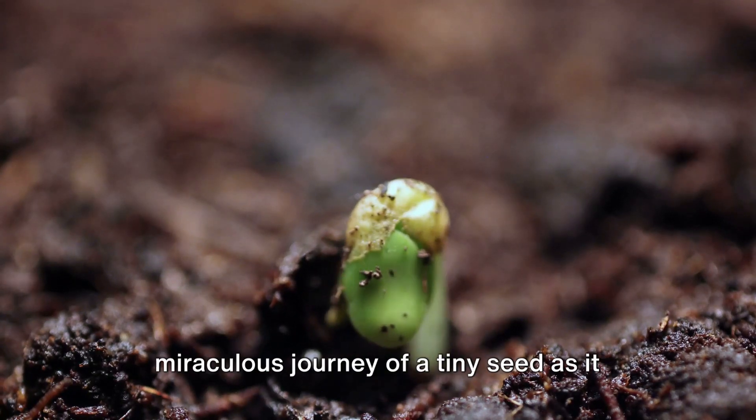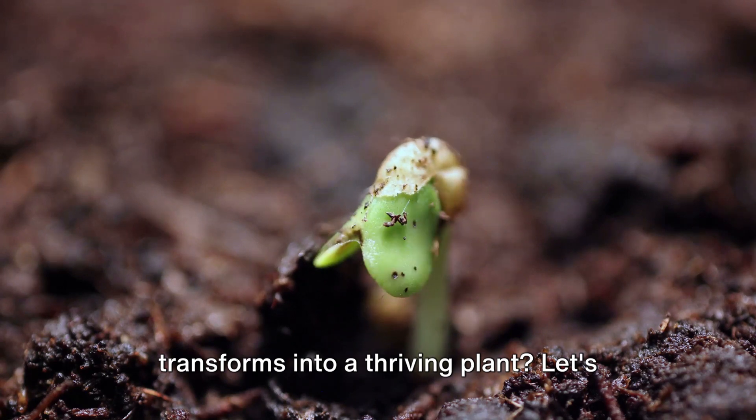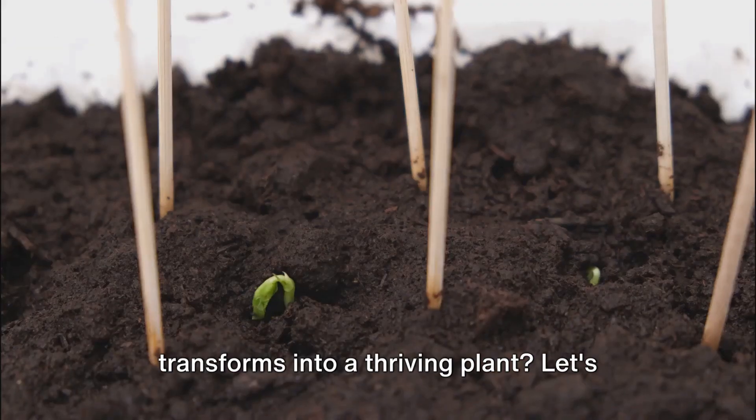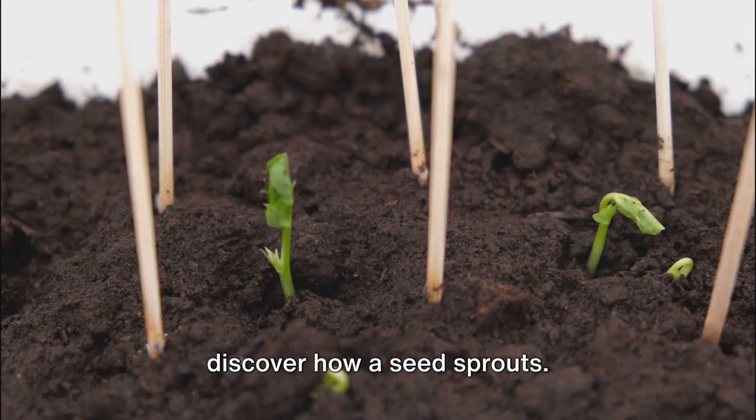Have you ever stopped to wonder about the miraculous journey of a tiny seed as it transforms into a thriving plant? Let's embark on a mesmerizing journey to discover how a seed sprouts.